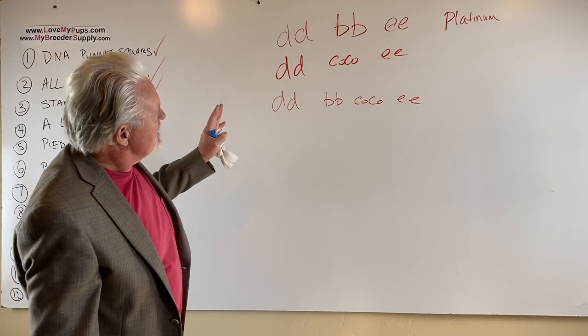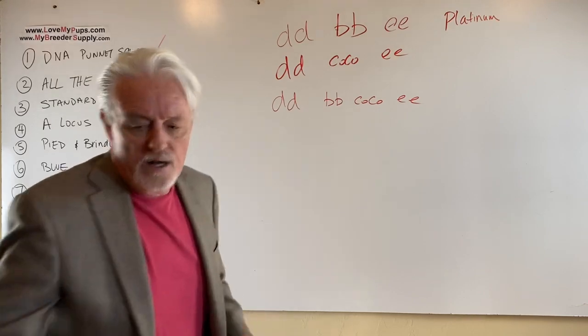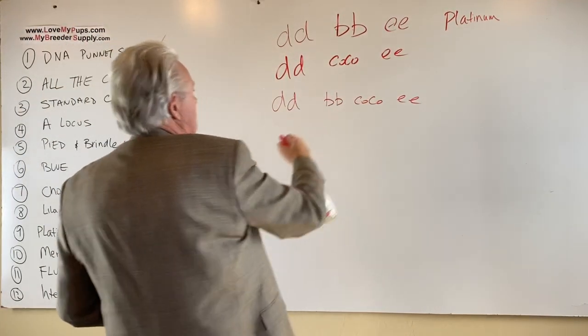To get this to happen, you've got to get everything lined up exactly right. And so that's why it's not so easy to produce a platinum dog.